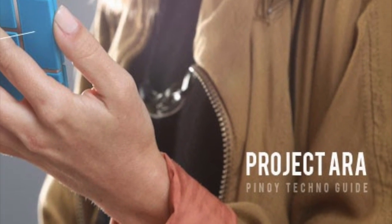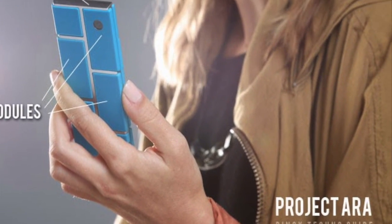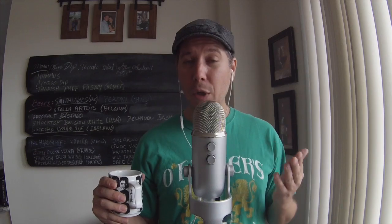It's called Project Aura. It basically means that you can now build your phone like a miniature Lego set, and I mean that almost quite literally.